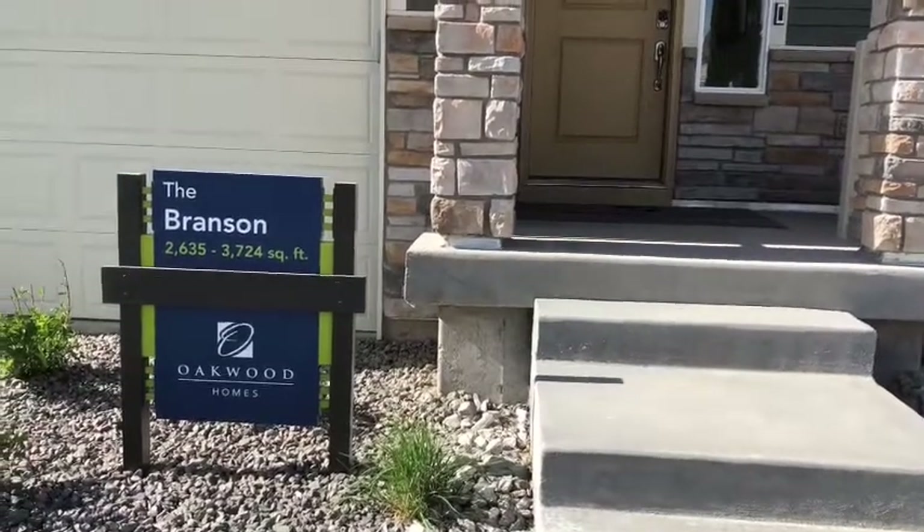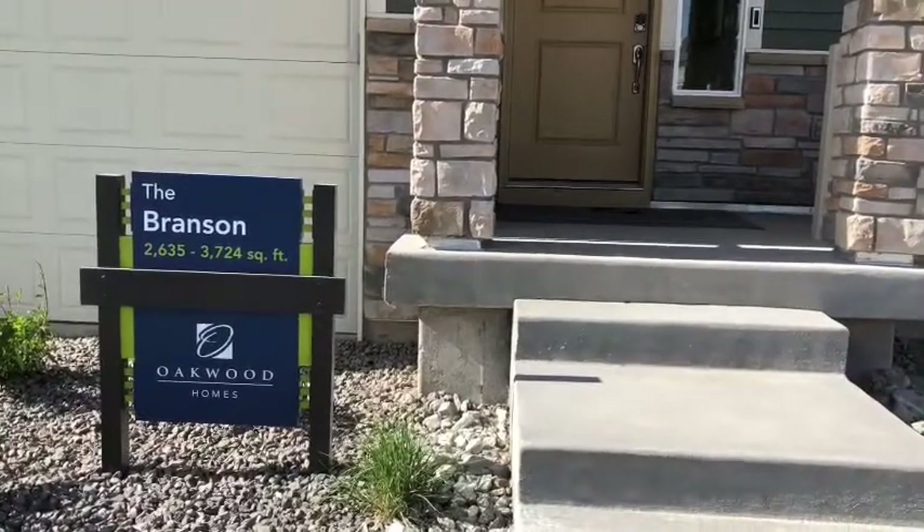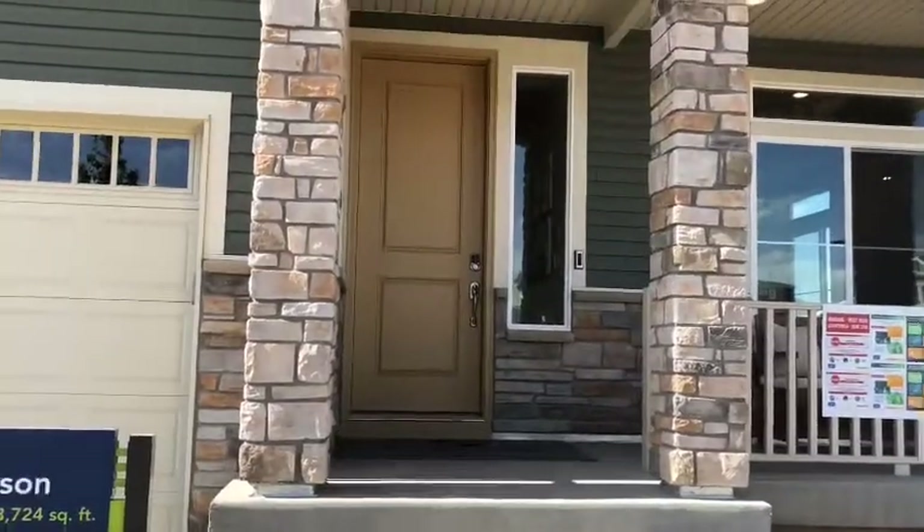Welcome back guys to another video. This one is the Brysan and it's a model home. Let's go in to see what this one looks like.